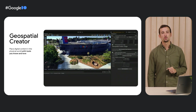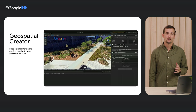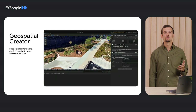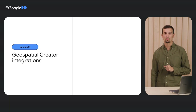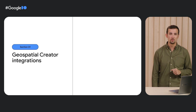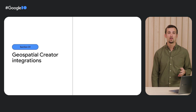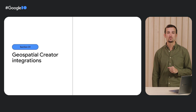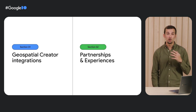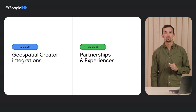With Geospatial Creator, developers and creators can easily visualize the world they want to augment and enhance it with immersive content that can be experienced in the real world. We'll start off by discussing the different building blocks that make Geospatial Creator capabilities possible. Then we'll introduce you to how the capabilities are being integrated into creator and developer platforms that you know and love. We will also walk you through the look and feel of that creation and development process, and finally share what our early partners are already doing with the Geospatial Creator to address a wide range of verticals and use cases.